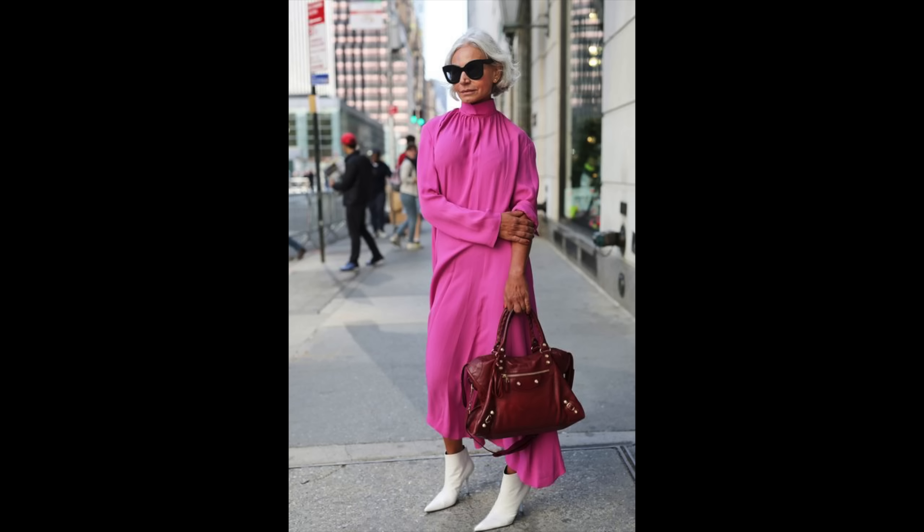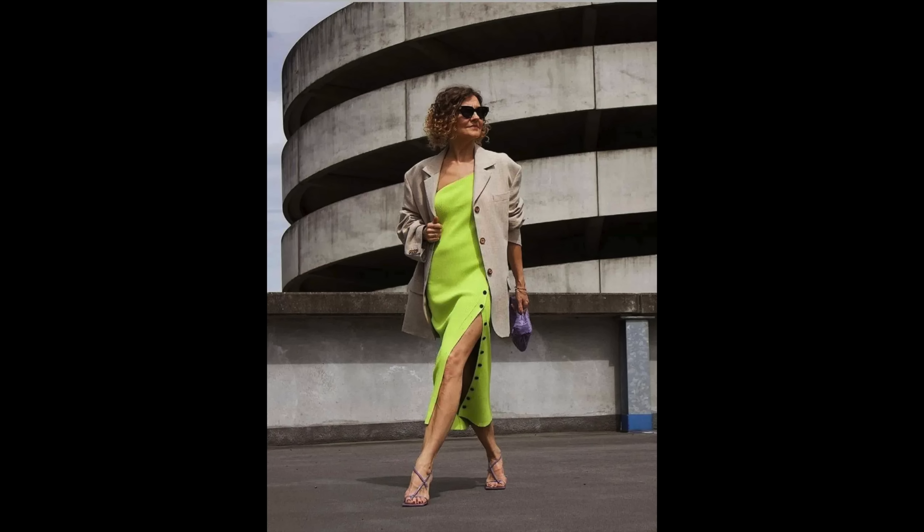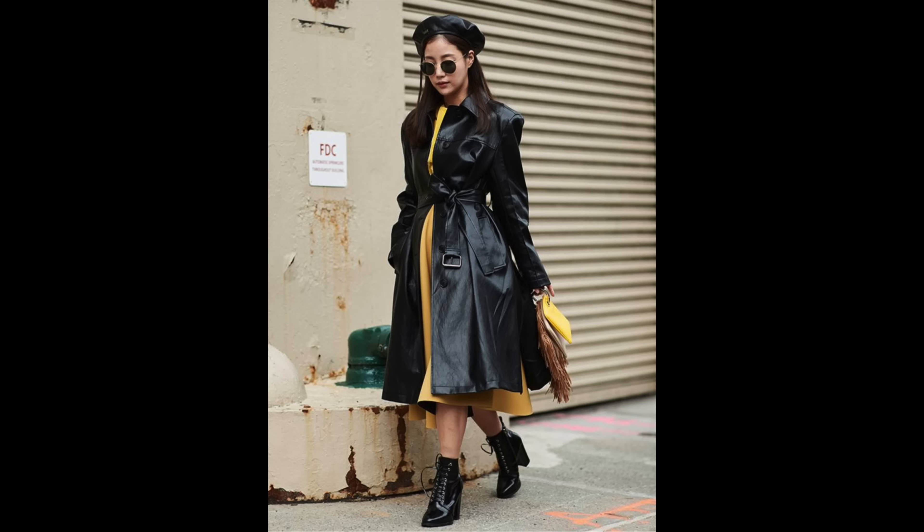Either go all the way by adding even more color and accessories, or dim it down with neutrals — either way you're guaranteed to look refreshed and current. Pair a bold colored dress with black accessories and outerwear.